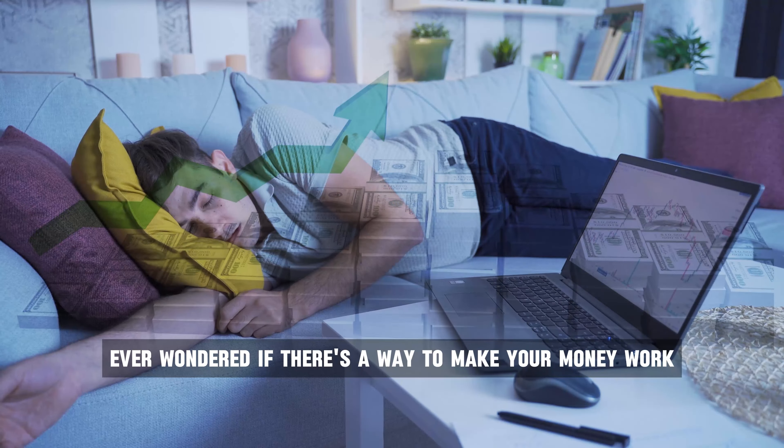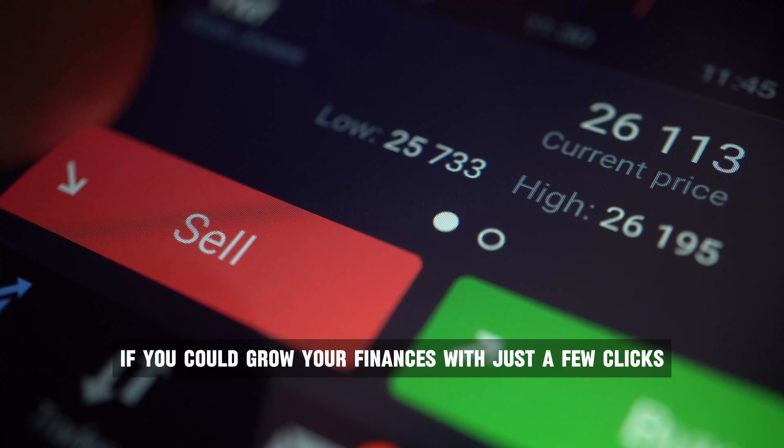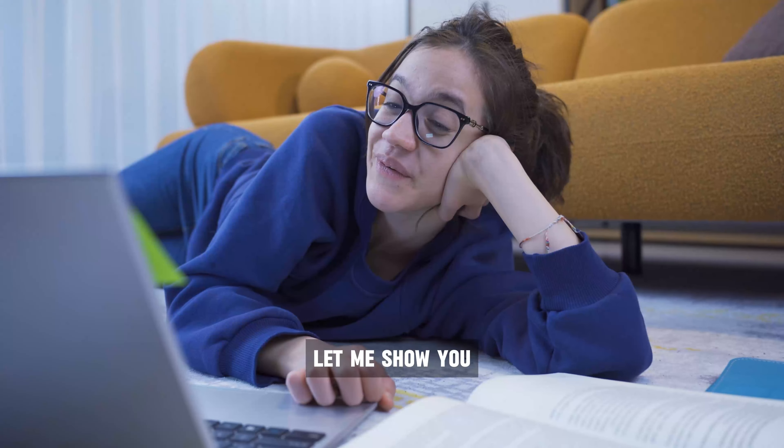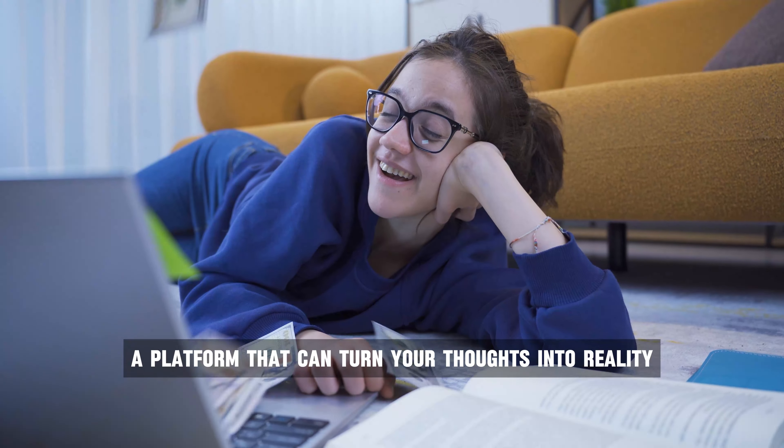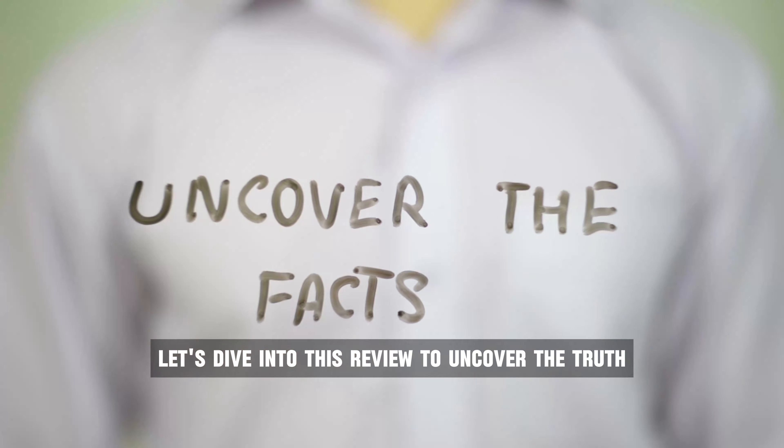Ever wondered if there's a way to make your money work for you effortlessly? What if you could grow your finances with just a few clicks? Let me show you a platform that can turn your goals into reality. Let's dive into this review to uncover the truth.